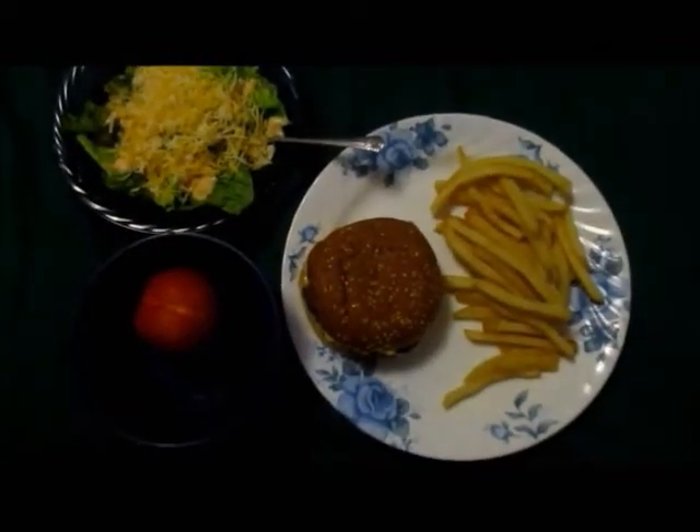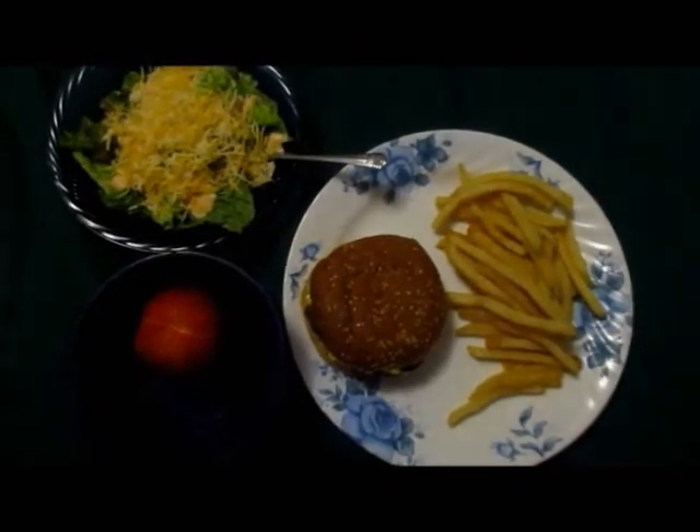Tonight's dinner is a cheeseburger, french fries, a salad with cheese, and a nectarine.